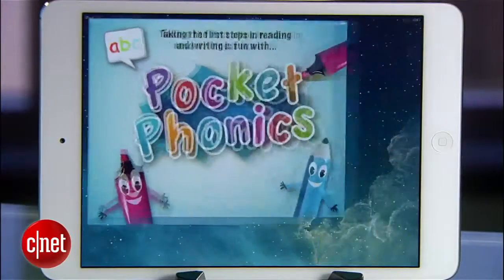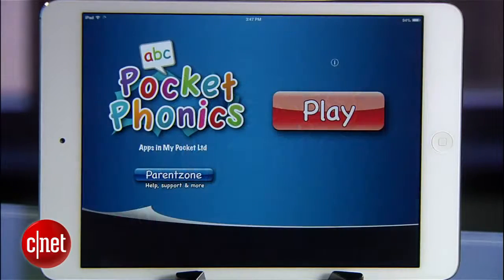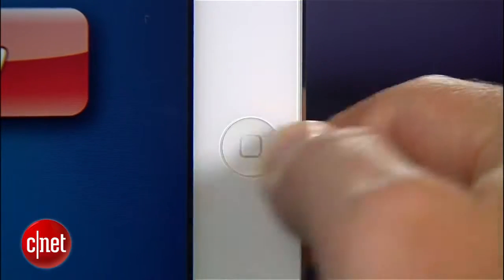Next, find the app you want your kid to use. Launch it, and then once it's up and running, quickly tap the home button three times.